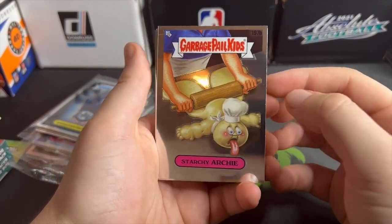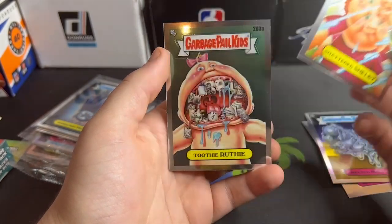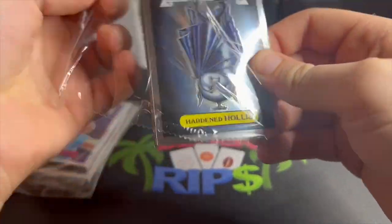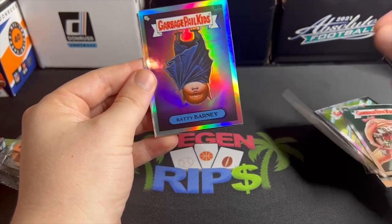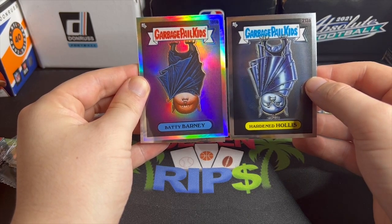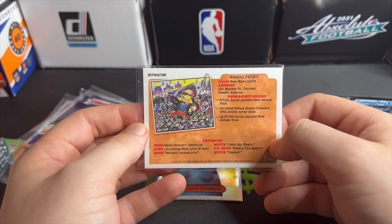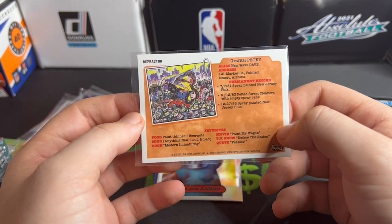Here we go — Starchy Archie, Tillsbury Doughboy, Melted Milton. Shattered Shelby and Toothy Ruthie — that is disgusting, just utterly disgusting. To think this was for kids — I'd get nightmares if I saw that. We got a refractor in here! Hardened Hollis — a refractor of Batty Barney, which is the 180B of Hardened Hollis. Hardened Hollis looks like a robot and Batty Barney is a pig. Gotta sleeve it up, it's a refractor. Graffiti Peaty, permanent records, spray-painted New Jersey pink — what a menace. His favorite food is paint thinner.